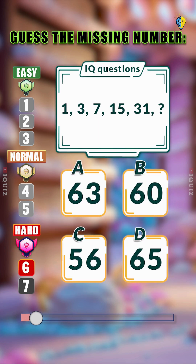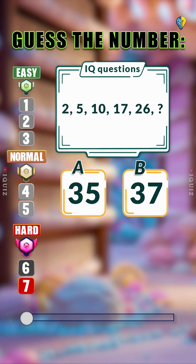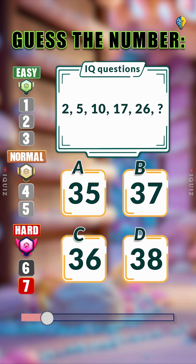No one can beat the hard level. Guess the missing number. Each number is one less than a power of two. It's your turn to find the last number and drop your answer into the comments.